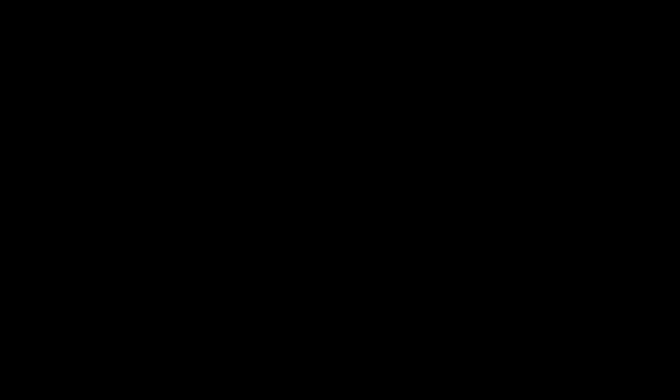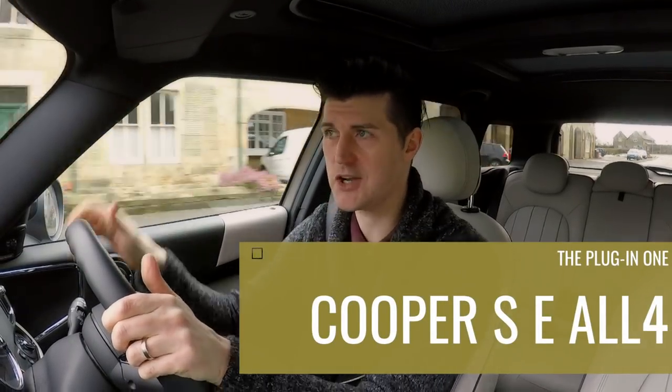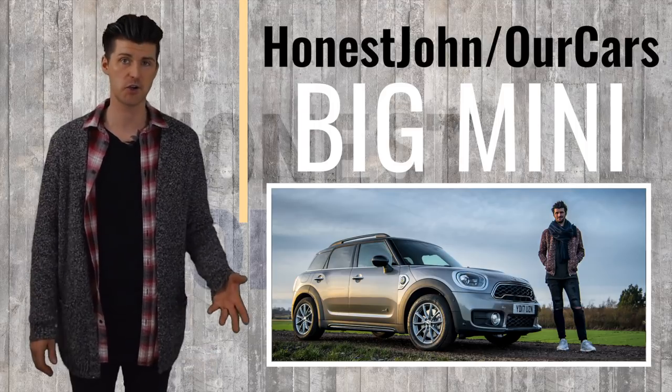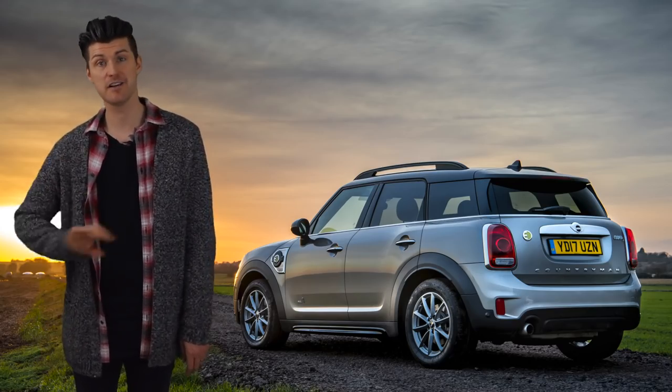But that's not it, because what we have here is the PHEV — the plug-in hybrid electric vehicle. Unusually, this has been my car for the last six months; I've been running it as a long-termer, which you can read all about in the 'Our Cars' section of the Honest John website. So I feel quite qualified to talk about what it's like actually running one of these things — in two long words: disappointingly inefficient.